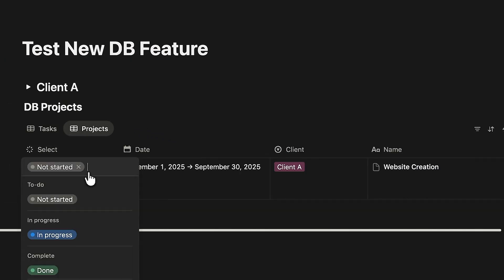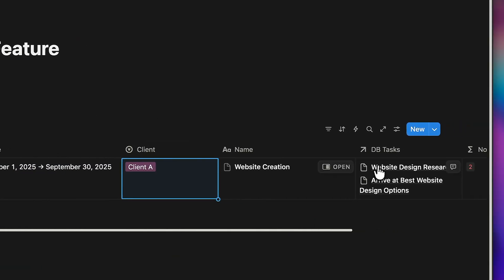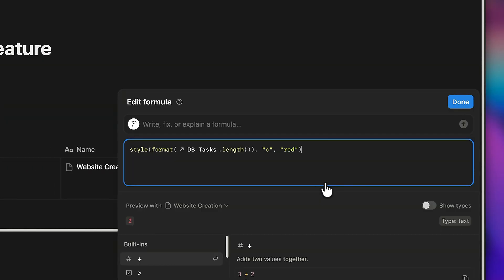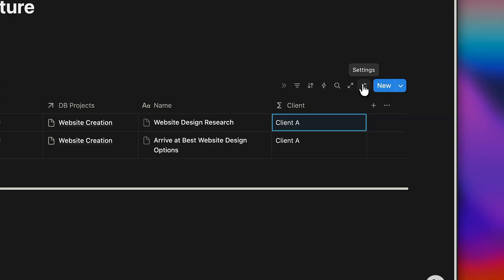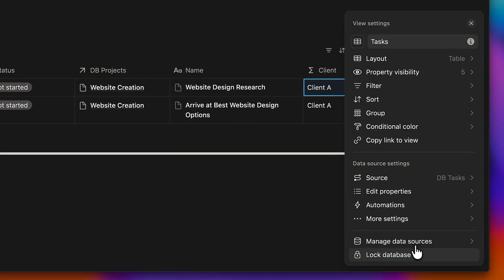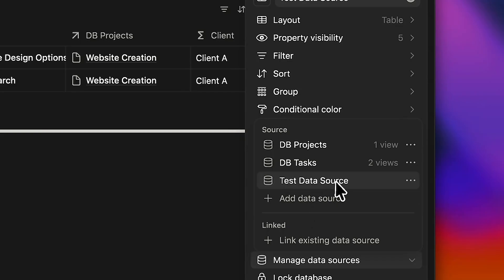In the project source, I've added a select, a date, a client, the two-way relation back to tasks, and a formula that counts the number of tasks in each project. By default, each source comes with a table view. You can now add two different sources into the same database, which wasn't possible earlier. You could delete the view and keep that source hidden, but it's usually easier to leave it there, making editing and creating new stuff simpler.